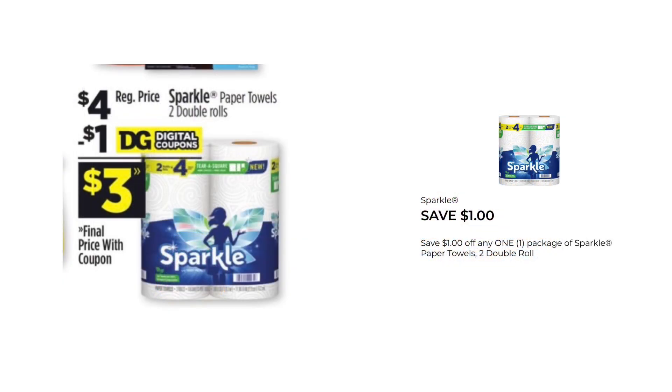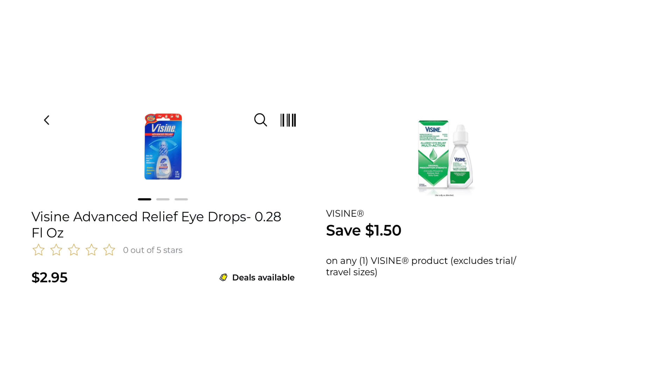The Sparkle Paper Towels are on sale this week for $4. We have a $1 digital, making that $3. The Visine is $2.95, and we do have a $1.50 digital coupon — that's going to make this $1.45.